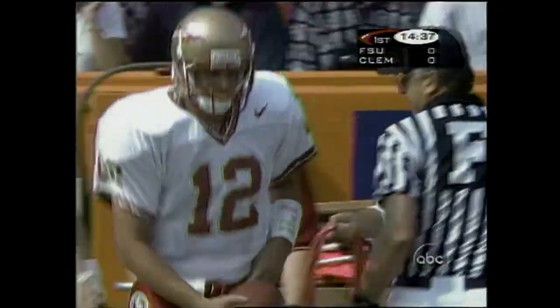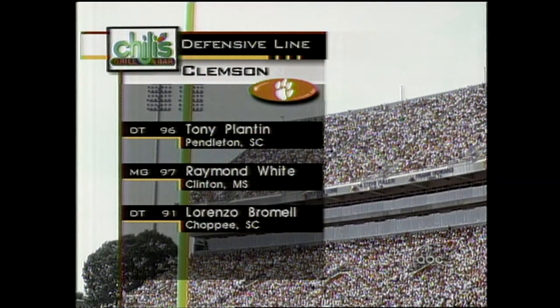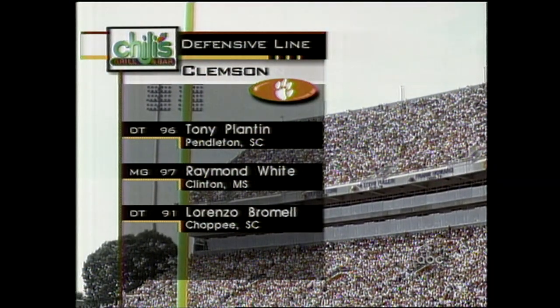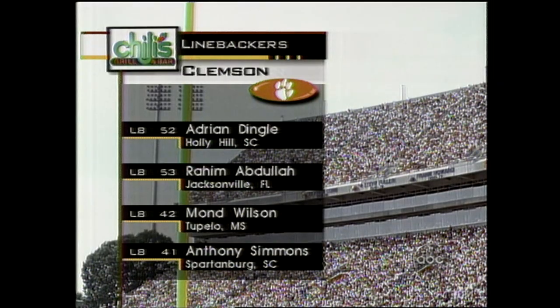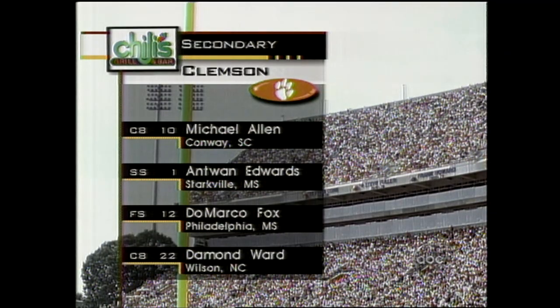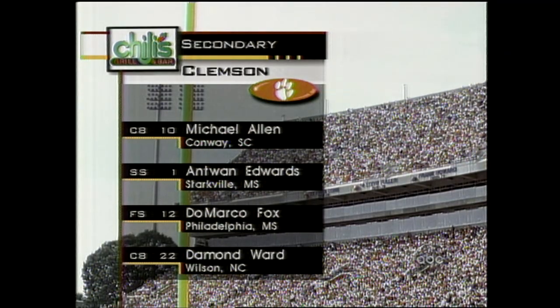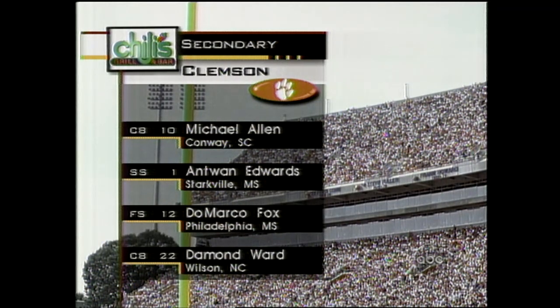Almost nine before he's run out of bounds. Busby working against a Clemson defense that, as Gary said, is no slouch. Planton, White, and Bromel up front. White with 94 tackles last year from that tackle spot. Dingle, Abdullah, Wilson, Anthony Simmons — a two-time All-ACC performer and some people say an All-American. The corners will be tested today. Trust me. Allen and Ward. Edwards and Fox. A lot of experience at the safety spots.